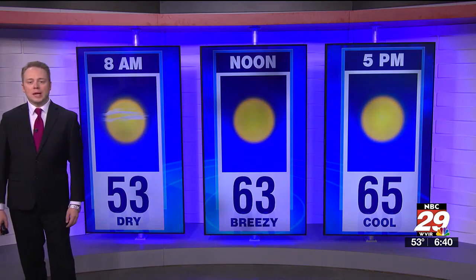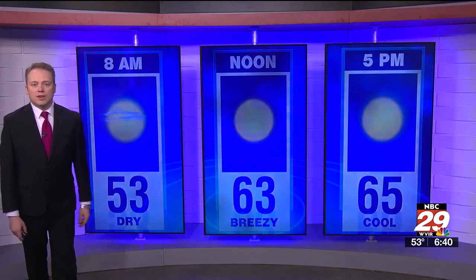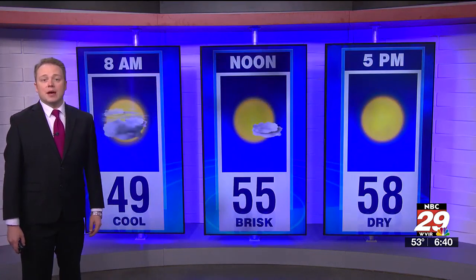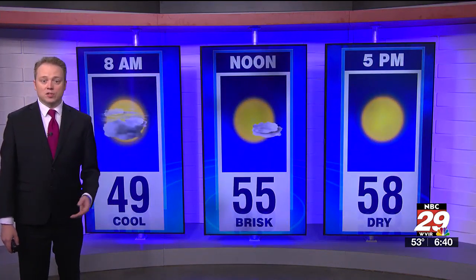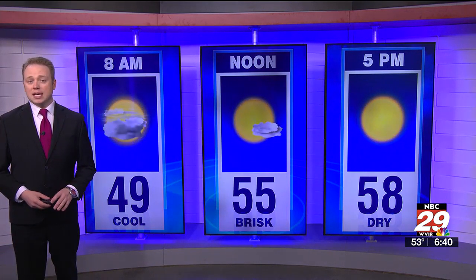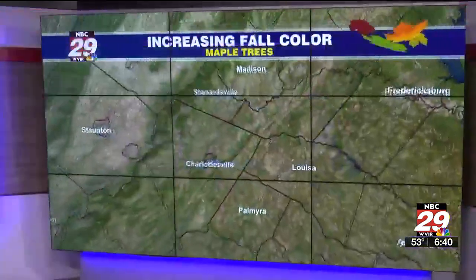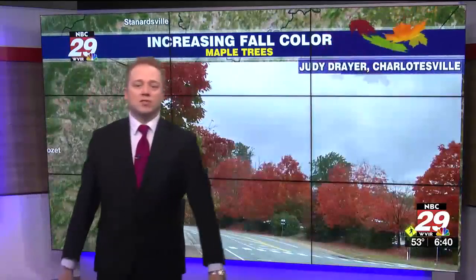Temperatures in the 40s and 50s this morning will translate to the low to mid 60s this afternoon, with a northwestern sunshine and a few fair-weather clouds for the Shenandoah Valley, Harrisonburg, and Waynesboro. In the 40s this morning, 50s at midday, and mostly in the 50s for the better part of the day with sunshine, a few clouds, and a brisk northwest breeze. Follow me on over as we check out this morning's weather snapshot coming to us from Charlottesville.